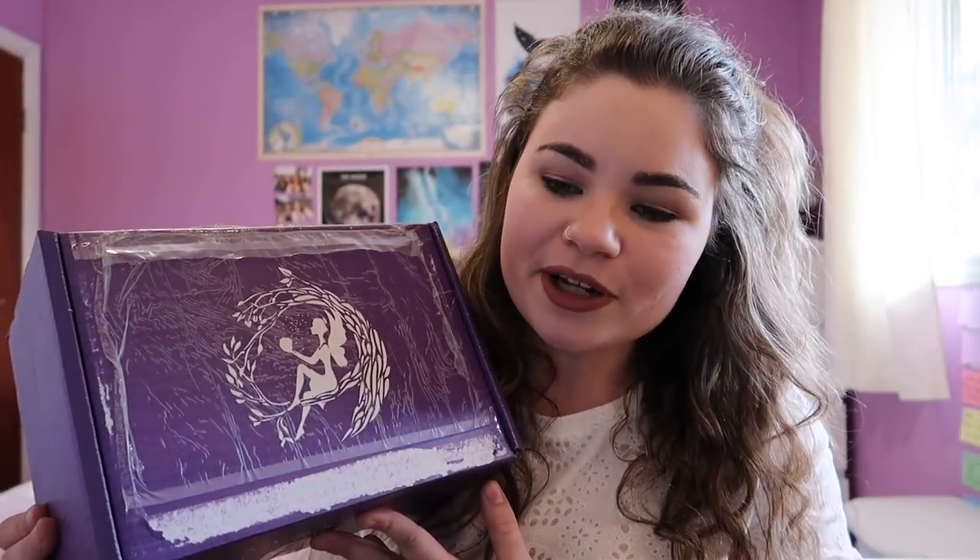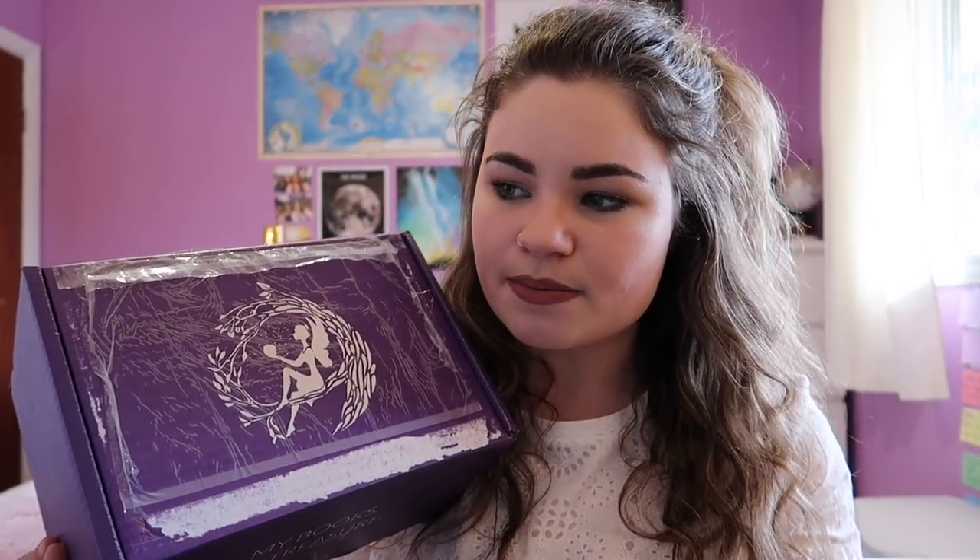If you guys aren't familiar with Fairyloot, they are a monthly subscription service that will send you a newly released YA fantasy or sci-fi book every month, as well as other bookish goodies that fit a theme. I couldn't guess the book this month and I'm pretty good at guessing the book, so let's dive in. I will link Fairyloot down below and you can also use my coupon code Haley to receive 5% off of a three or six month subscription.